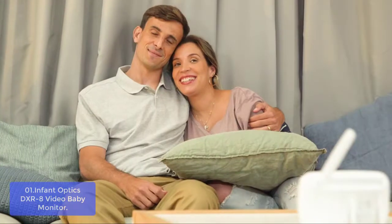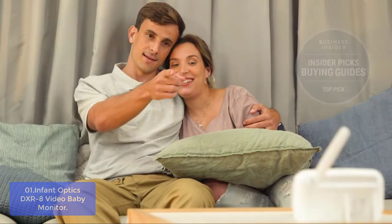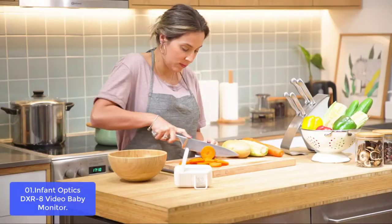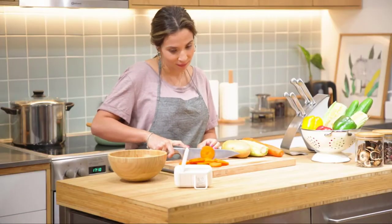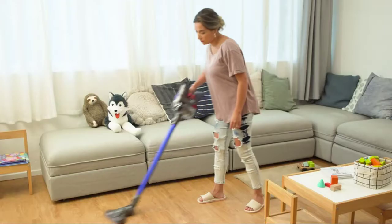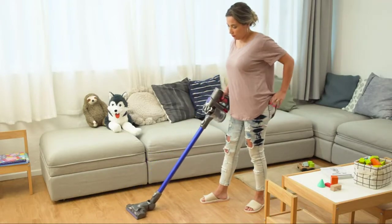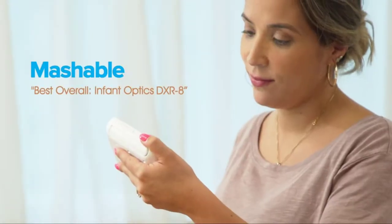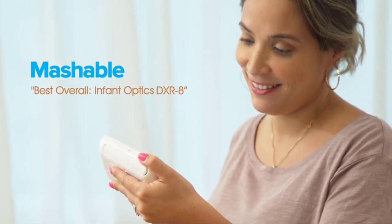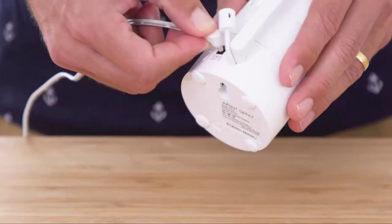The DXR-8 Video Baby Monitor is the latest innovation in baby monitoring. It is the perfect choice for parents who want peace of mind and a convenient way to stay connected with their little ones at all times. With a streamlined design, high-definition video and audio, interchangeable lenses, plug-and-play connectivity, cloud storage, no setup required, and unlimited features, this is one baby monitor that you can trust.